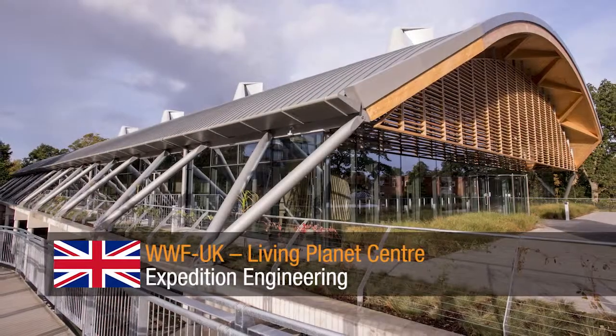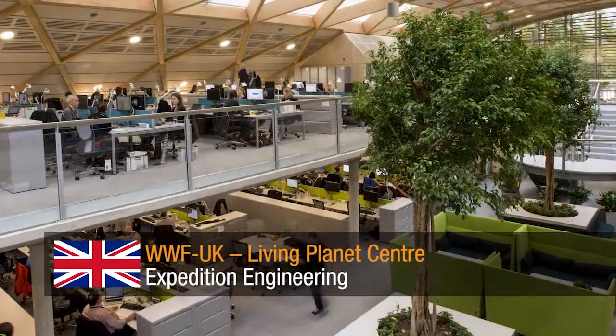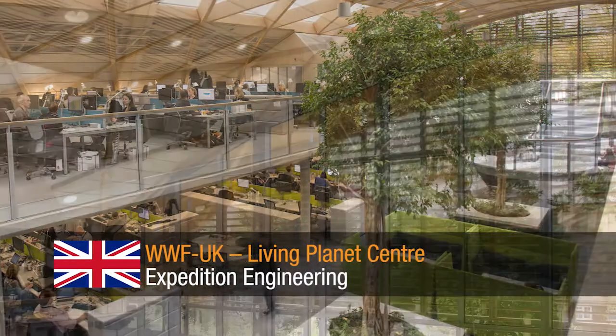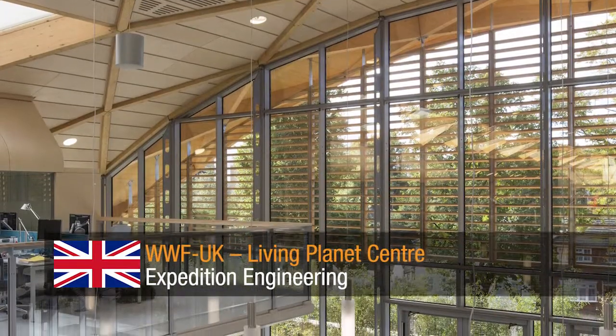WWF UK Living Planet Centre by Expedition Engineering. A multi-purpose building combining the charity's offices with a public education and exhibition space, where the objectives and collaborative working helped achieve a BREEAM outstanding sustainable building.